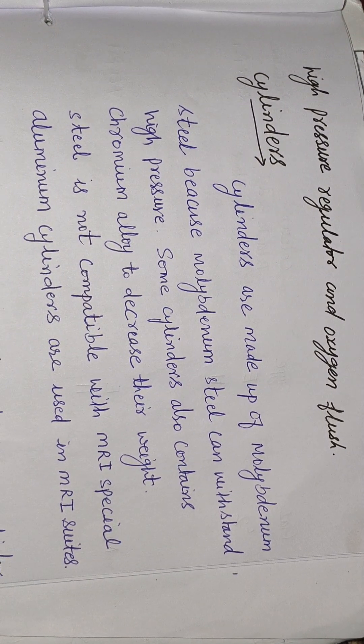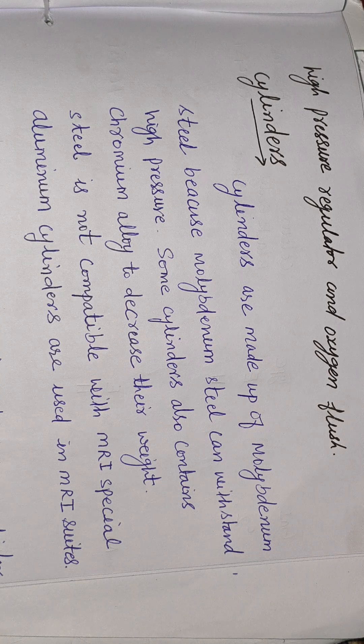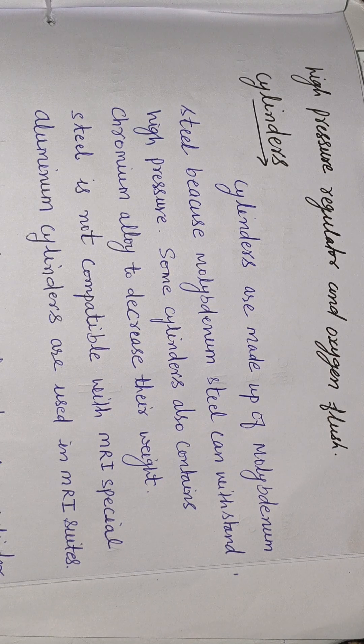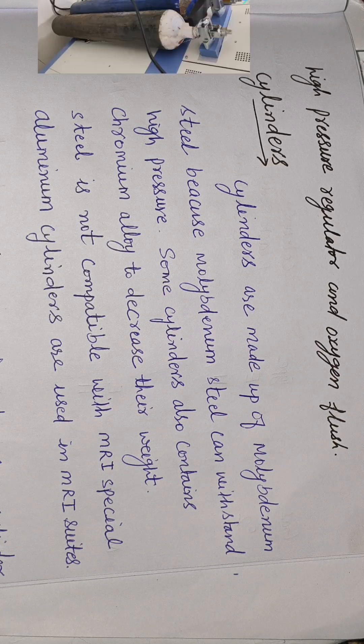The high pressure system also includes the high pressure regulator and oxygen flush. Cylinders are made up of molybdenum steel because molybdenum steel can withstand high pressure. Some cylinders also contain chromium alloy to decrease their weight. Steel is not compatible with MRI, so aluminum cylinders are used at MRI sites.